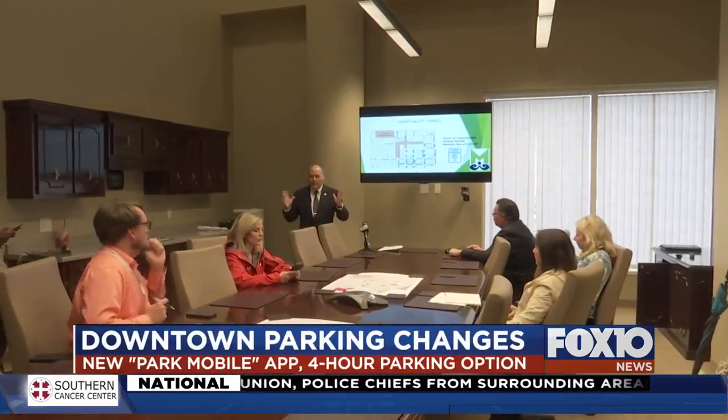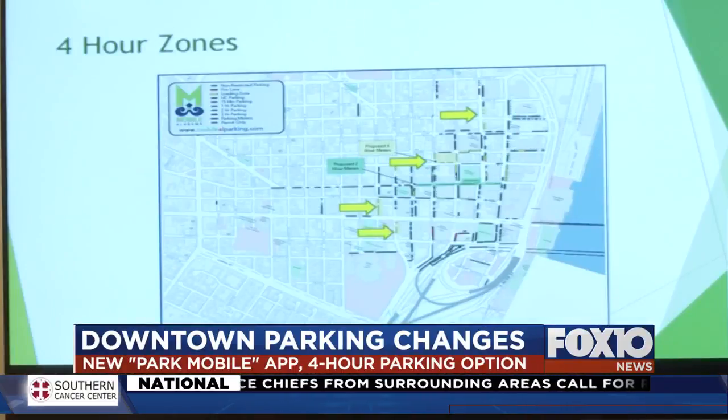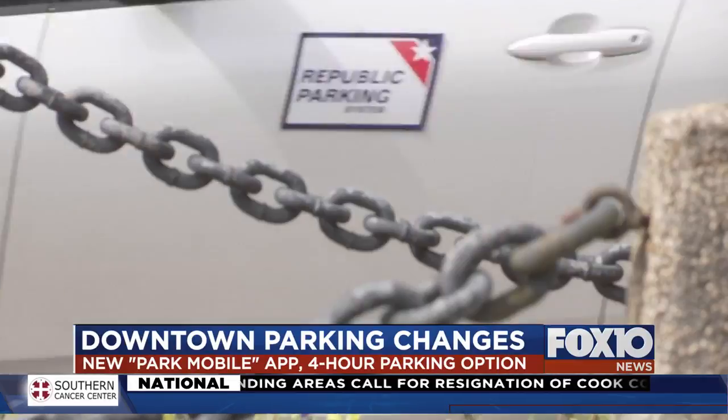Fox News and Fox 10 News is committed to tracking changes here in Mobile. Tonight, the city is making sure parking downtown is more convenient. The city rolling out some new rules and technology this afternoon. One big one — your parking meter now has a two or four hour option.